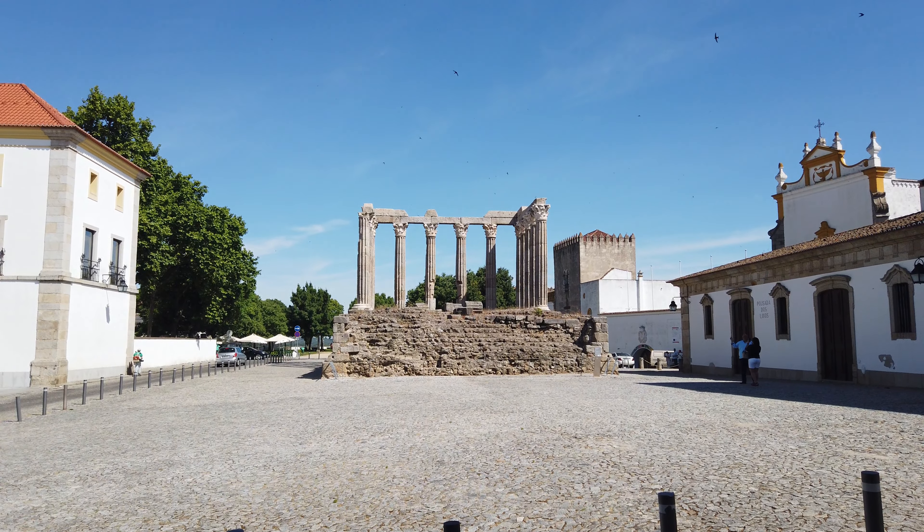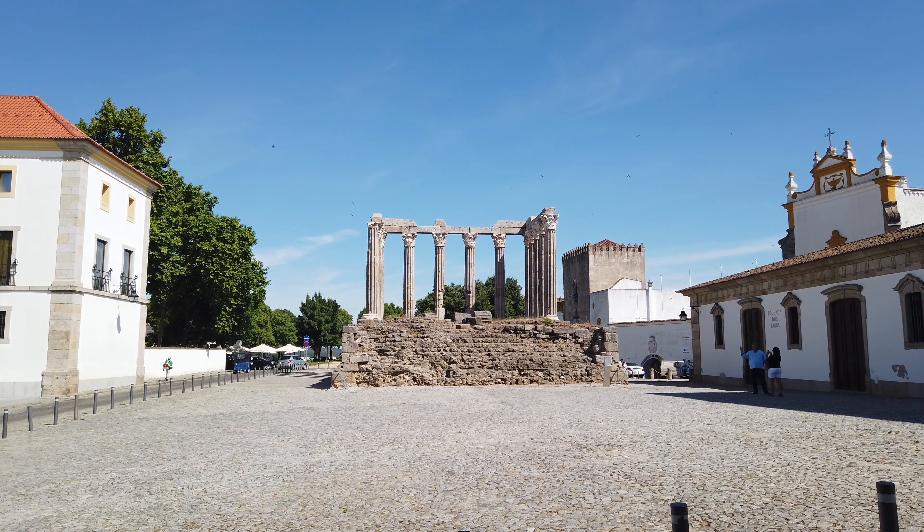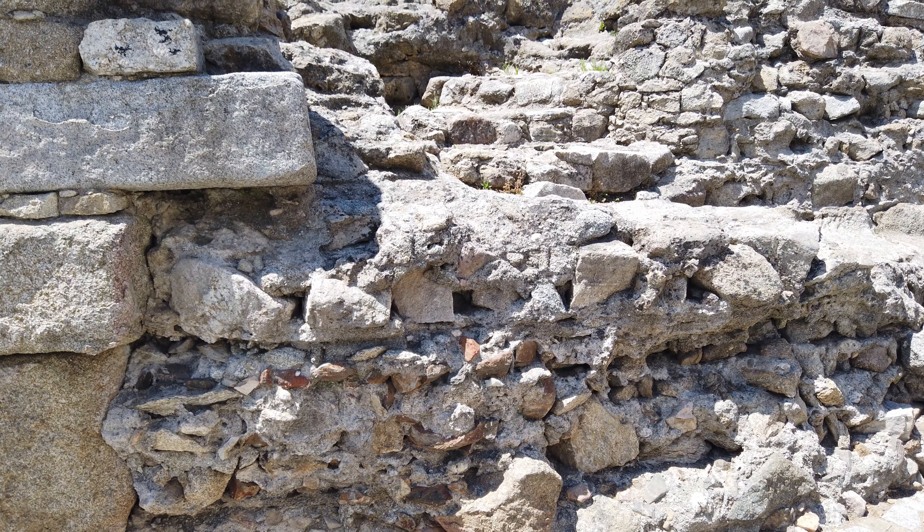O Templo Romano de Évora, popularmente conhecido como o Templo de Diana, faz parte do Centro Histórico de Évora, classificado como Património Mundial pela Unesco desde 1986.